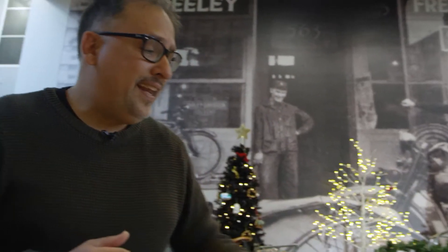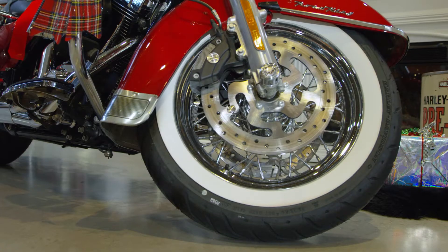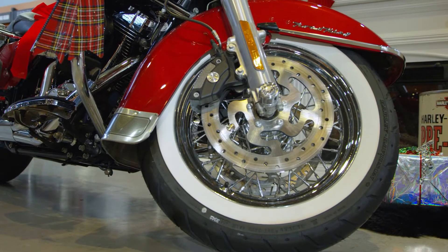When it came in it needed a new front tire, so it's got a brand new front tire. These white walls look so good on it — beautiful clean bike.